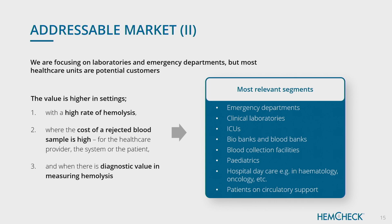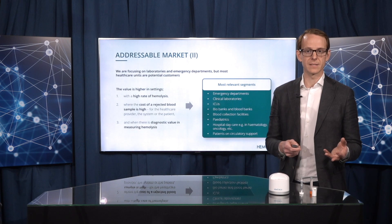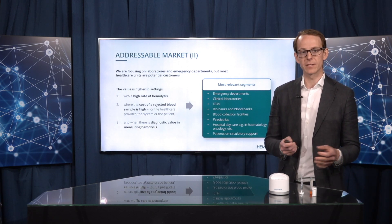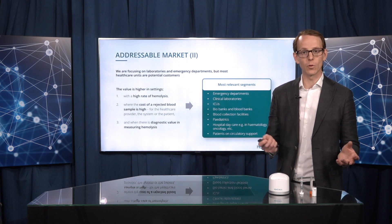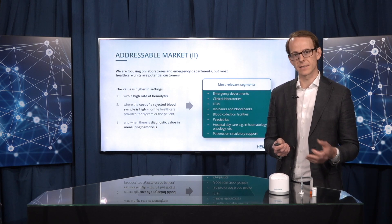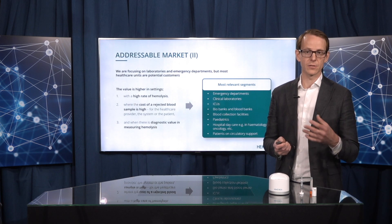You can also segment the market because some segments have a bigger need and there's more value for them to use our products. For the in vitro hemolysis case, when our products are used to improve quality, you can look at segments that have a high incidence of hemolysis and/or a high cost per hemolyzed sample. Emergency departments score high on both criteria — that's one key segment we are focusing on — in addition to laboratories, which are often involved in decisions on which instruments to implement at the hospital. Most segments are relevant because hemolysis can occur any time you draw blood. And when it's clinically relevant for diagnostic purposes — for example, patients on circulatory support — that's another area as well.